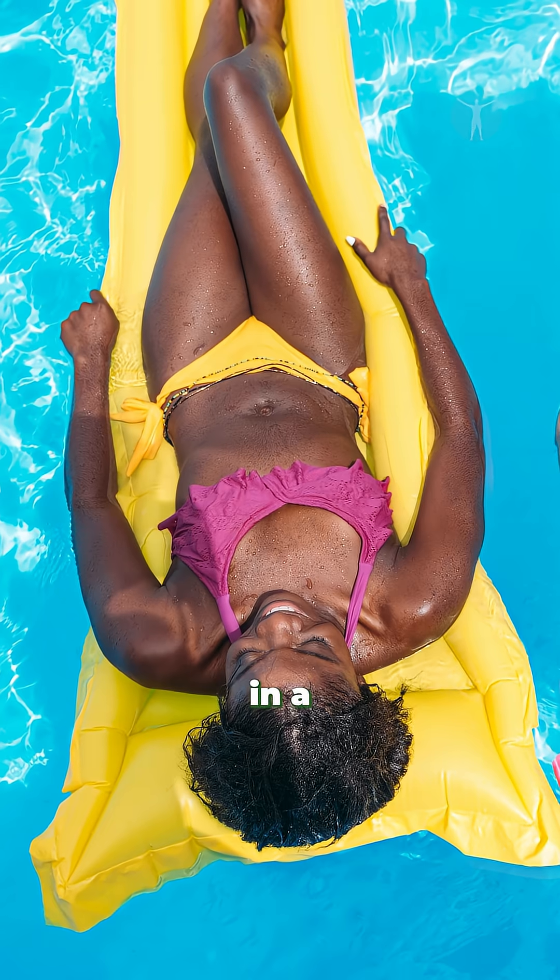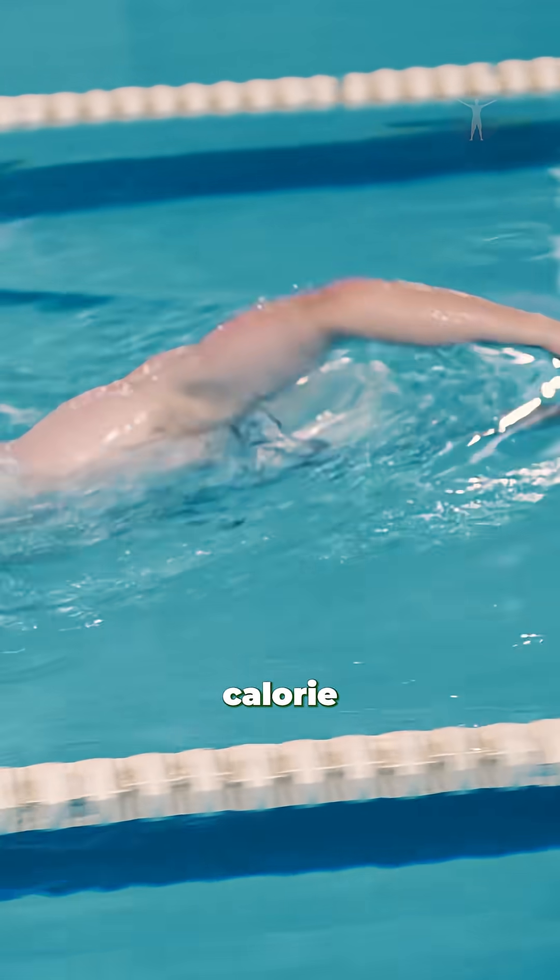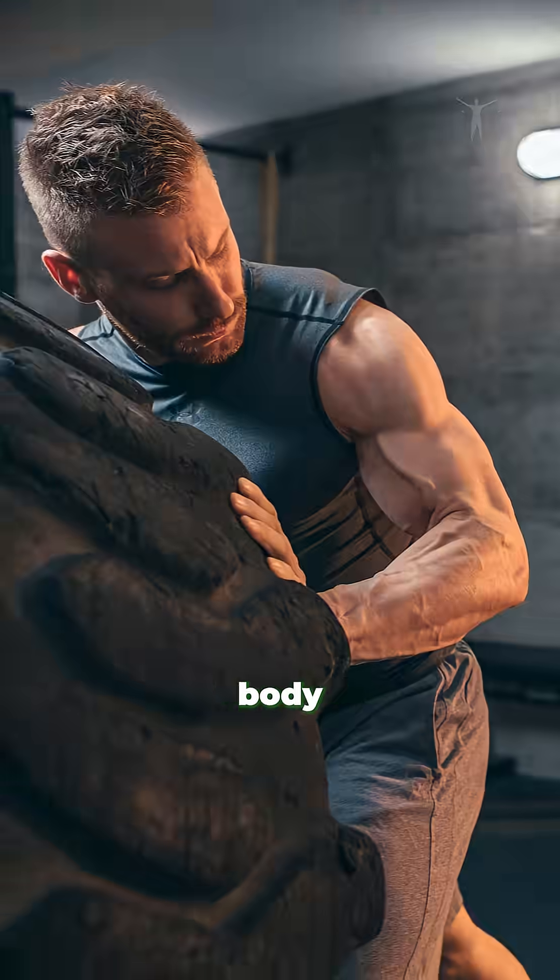Ever wonder how many laps it takes to cancel out a donut? Spoiler alert, it's more than just floating around in a pool. Swimming isn't just a cool-down activity, it's a high-powered calorie burner disguised as a full-body workout.